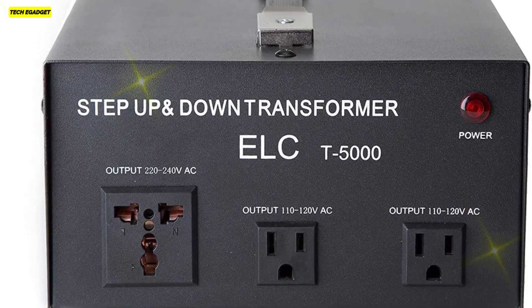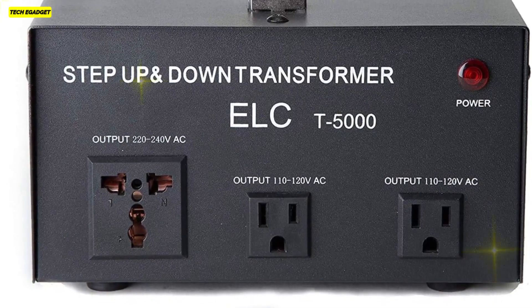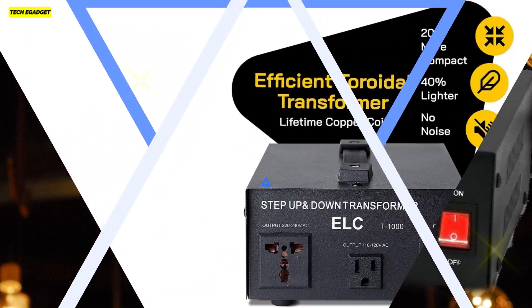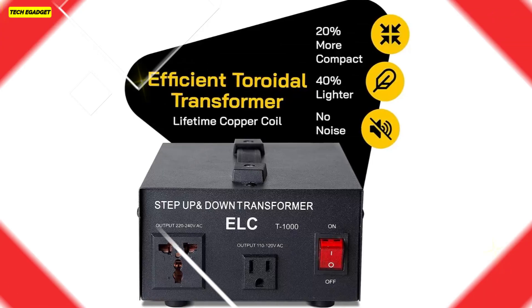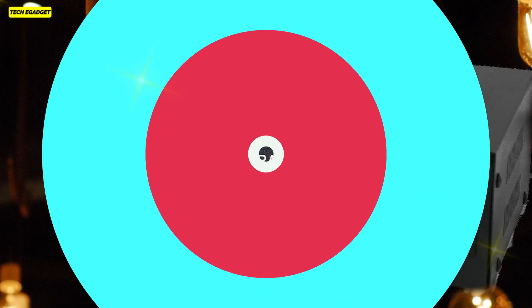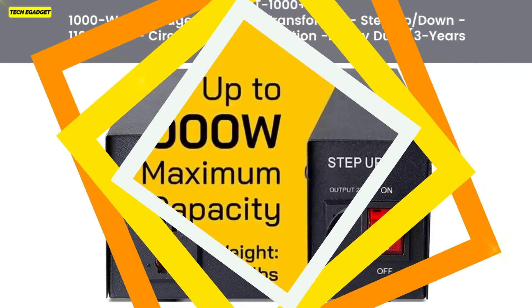Although it delivers robust performance, it's crucial to be mindful of your appliance's wattage. The transformer can handle a maximum of 5000W for 30 minutes or 2500W for continuous use. Ensure compatibility by multiplying your device's wattage by two and selecting a transformer with a higher capacity if necessary. While it's versatile, it's not recommended for high-wattage heat-producing appliances like coffee makers or welding equipment. With CE certification and a three-year warranty, this ELC transformer offers reliability and peace of mind.